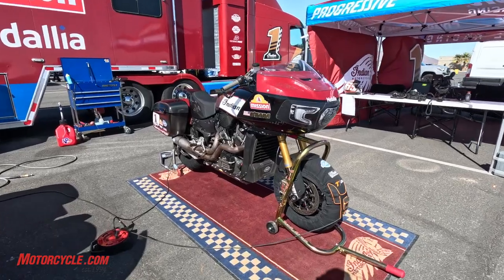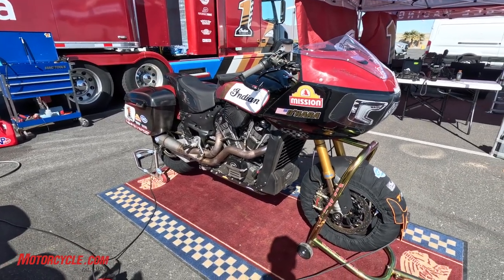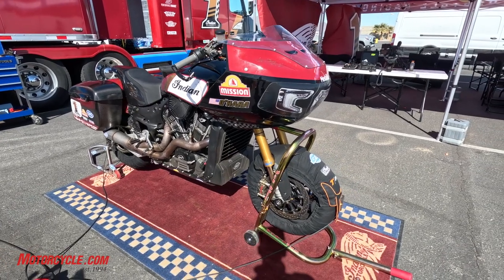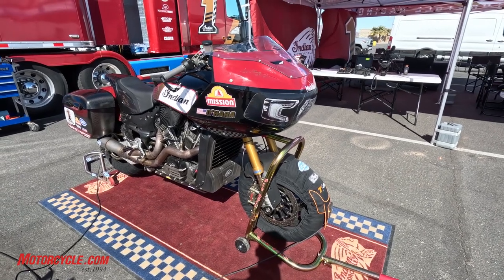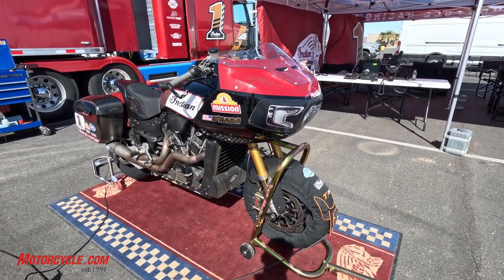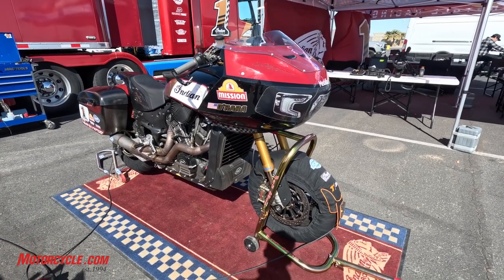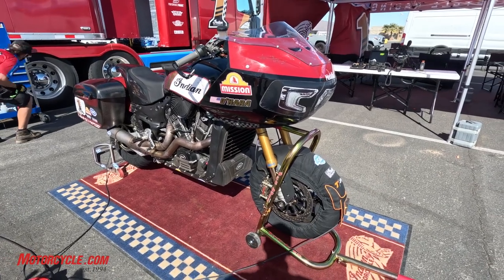Over here is Tyler O'Hara's championship-winning bagger, largely identical to the one McWilliams rides. You can see it's the standard nose piece, front fairing with the headlight stickers. Öhlins suspension front and back, Brembo brakes, Dymag wheels.